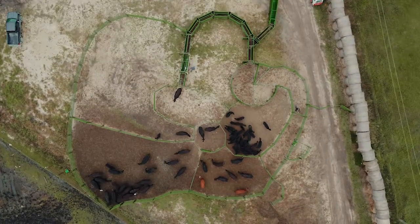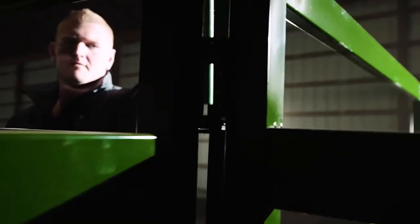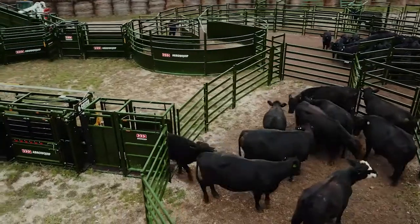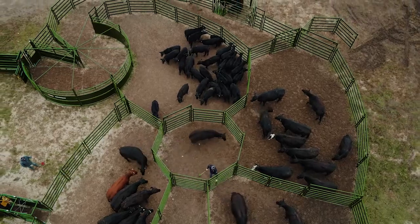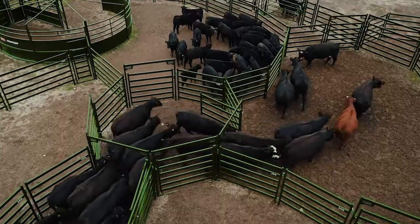Every cow, calf, and bull will be right where you want them to be at all times. With our unique four-way pin connection, the possibilities are endless, allowing our livestock experts to work with you and your unique needs to design the handling system you deserve.